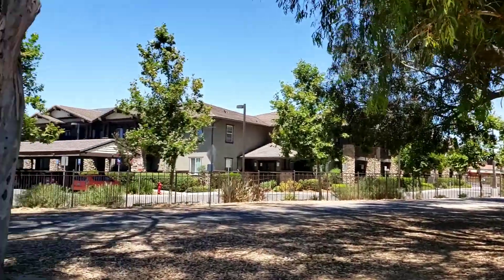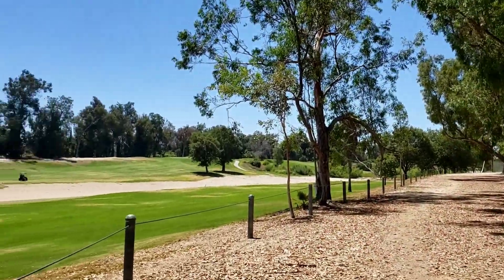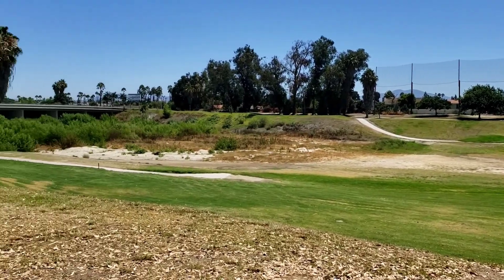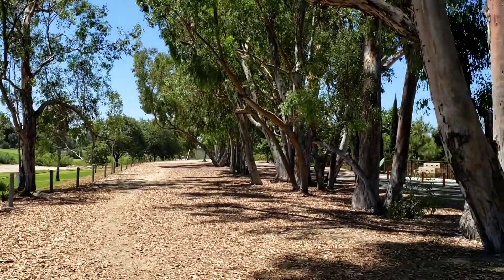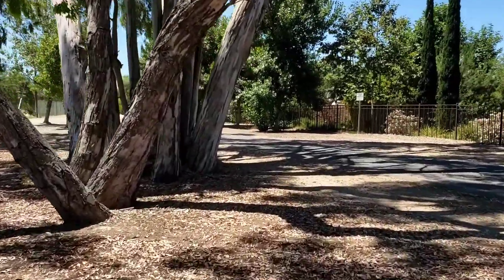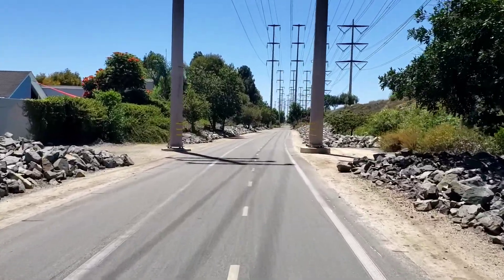Nice big eucalyptus trees along here. Used to be some pretty good homeless encampments along this river — you could see them from the freeway — but not today. All right, let's get back on the road — long way back, straight into the wind.